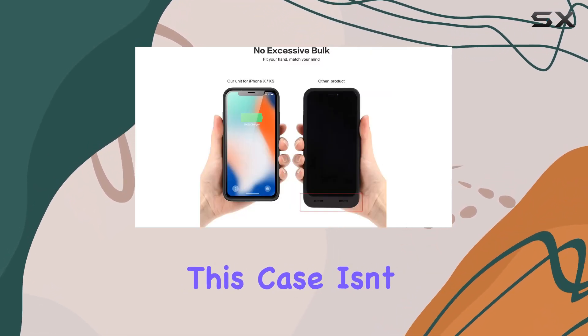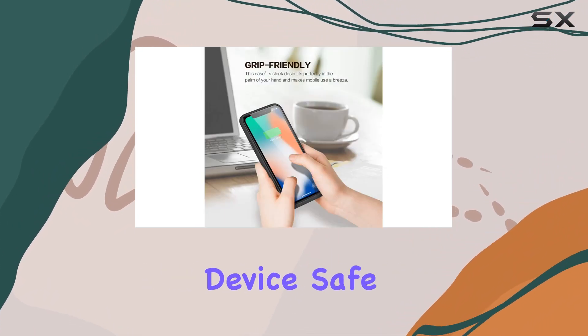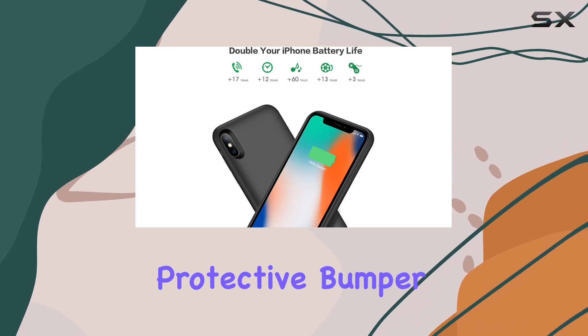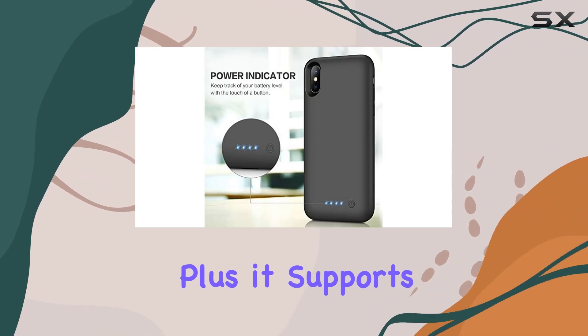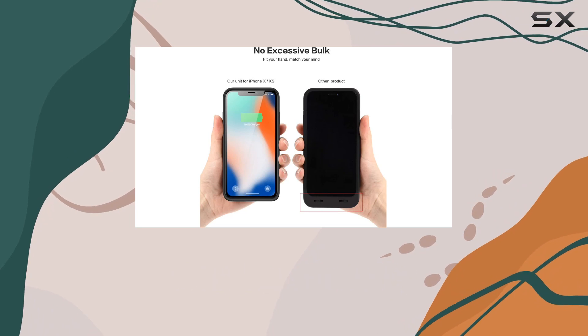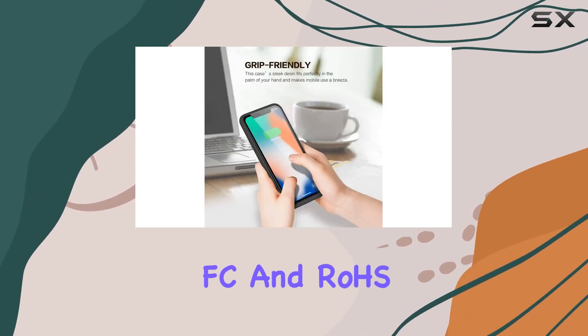What caught my attention is the upgraded protective design. This case isn't just about charging — it's about keeping your precious device safe. The hard case with a 360-degree protective bumper is solid, guarding against scratches and everyday wear and tear. Plus it supports wireless charging, adding convenience to your charging routine.